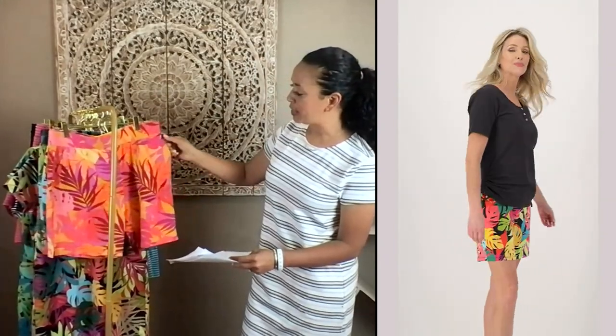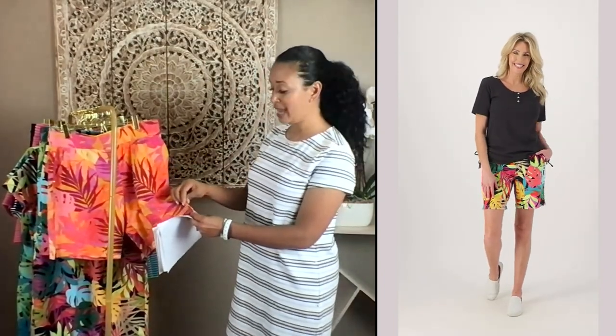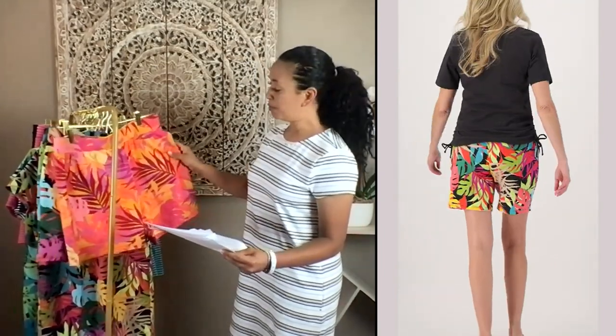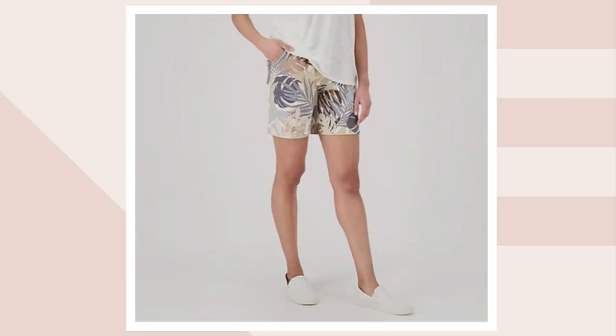The pockets are sewn down with rivets on the top and the bottom. Going down along the bottom, we have those side sets that give you that extra movement around the thigh area. What I love about the pockets is it's not going to look bulky when you put something in there.